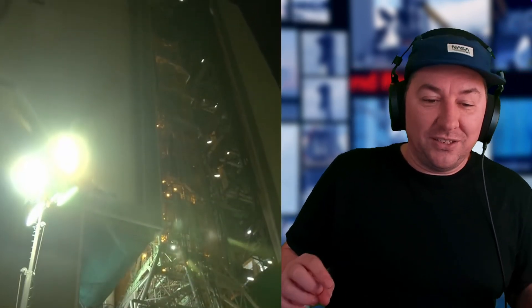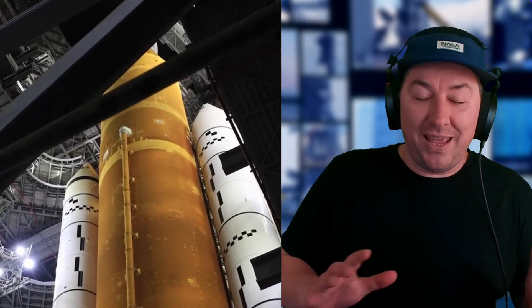At T-minus 30 seconds, the hydrogen burn-off igniters are initiated. The GLS sends the command for core stage engine start. The 10-second countdown begins, and the RS-25 engines start up at 6.36 seconds before liftoff. At T-minus 0, booster ignition occurs, umbilical separation happens, and it's liftoff to the moon.